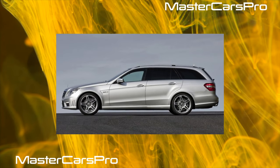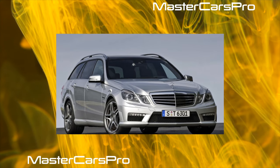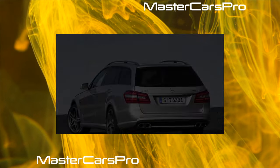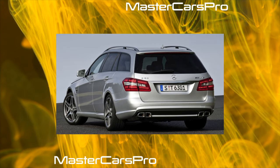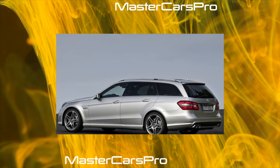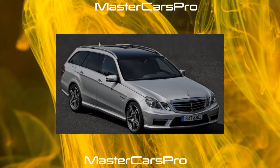In 2010 at the Beijing Auto Show, a version of the sedan extended by 14 centimeters was presented. The car received the index L; its length was 5,012 millimeters and the wheelbase 3,014 millimeters. At the time of the debut, the company offered three variants: E260 CGI Elegance, E260 CGI Avant-Garde, and E300 Avant-Garde. Extended sedans are supplied exclusively to the Chinese market.